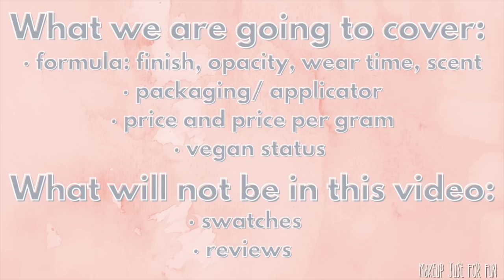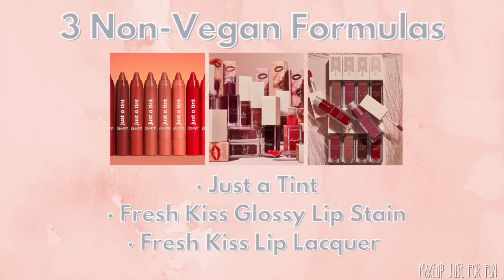This video is very information heavy. I'm not swatching these things, I'm not reviewing them — I have tons of other videos on my channel with individual swatches, reviews, lip swatches, my favorites, things like that. All of this information is coming from my personal reviews, from the ColourPop website, and from the packaging of the actual products. I want to say right up front: there are only three lip products we're talking about today that are not vegan — the Just a Tint, Fresh Kiss Glossy Lip Stain, and Fresh Kiss Lip Lacquer. Otherwise, everything else is a vegan formula, and all of their products are cruelty free.